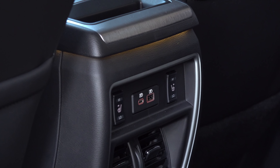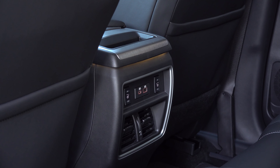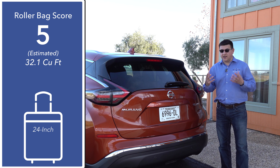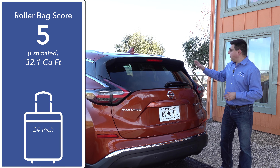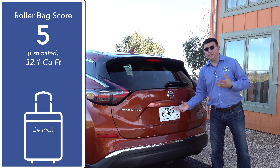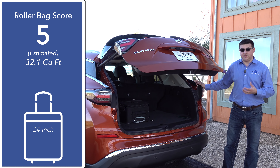Rear seat passengers also enjoy a revised center console with a USB-C charging port, optional outboard seat heating, and two air vents at the bottom. It's clear that when designing the Murano, Nissan was going after a stylish exterior design and focusing on rear passenger accommodations, and that's why we find a little bit less cargo room back here than in some of the larger options in the segment like the Ford Edge.